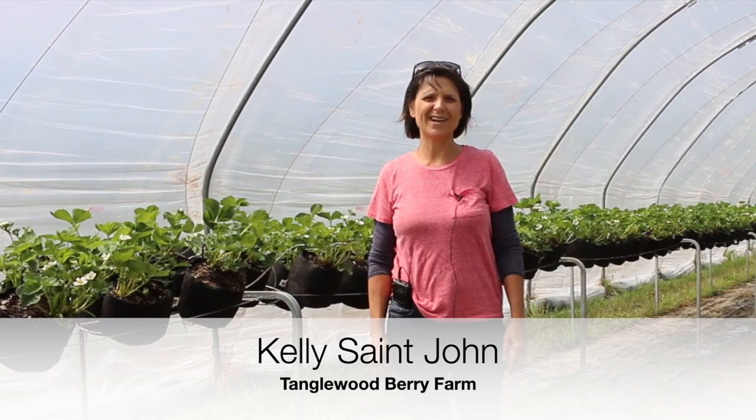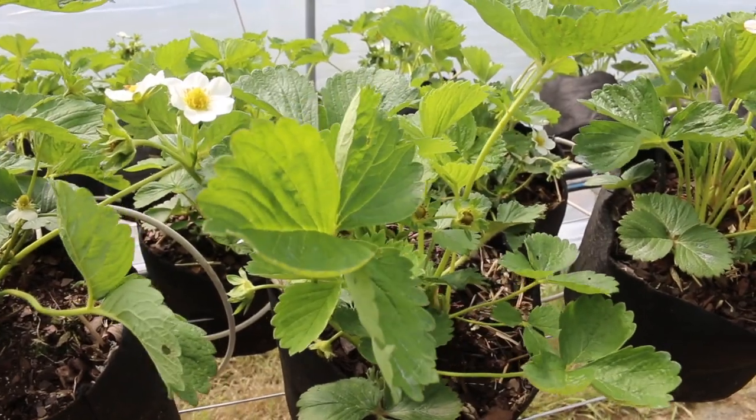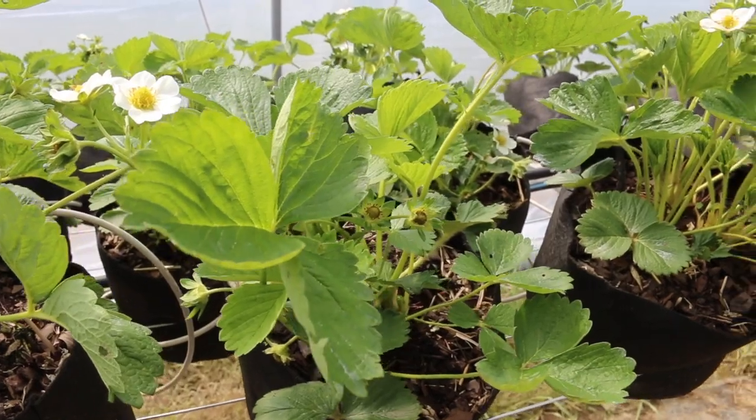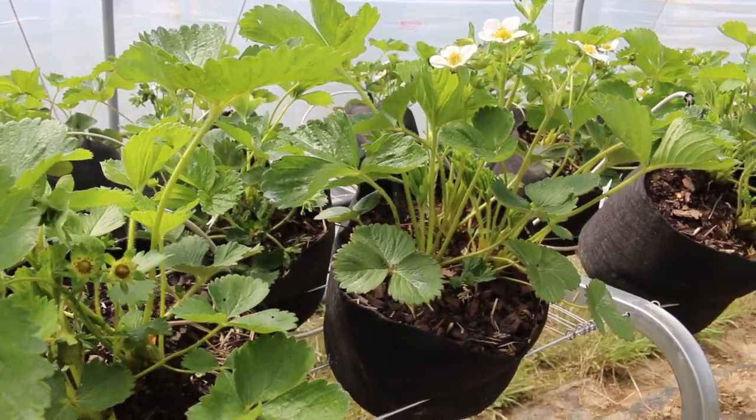Hi, my name is Kelly St. John. I help manage the farm here at Tanglewood Berry Farm, and I'd like to talk to you today about a SARE project. We have developed an elevated system for growing strawberries.